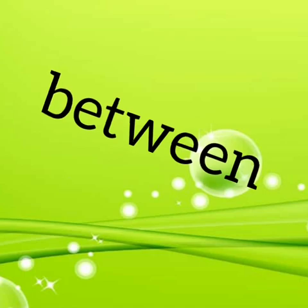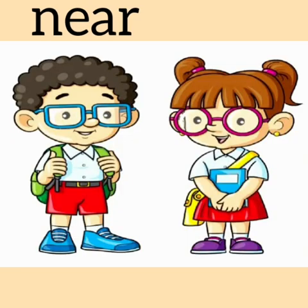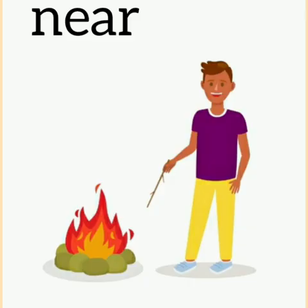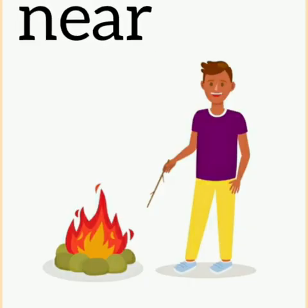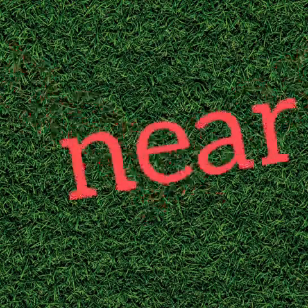Shall we learn the next preposition? Now look at this boy — he is standing near the girl. Look at the man — he is standing near the fire. We know the preposition 'near'.